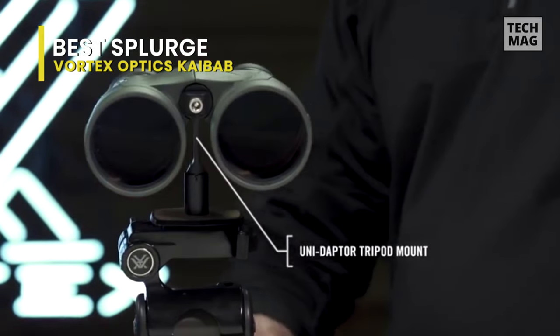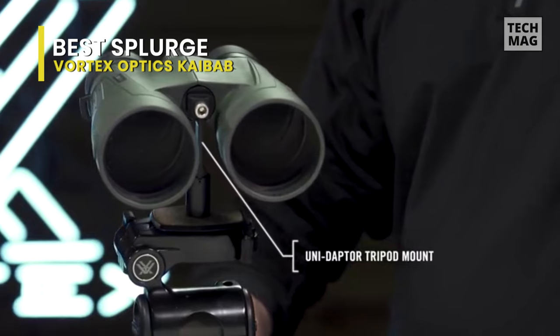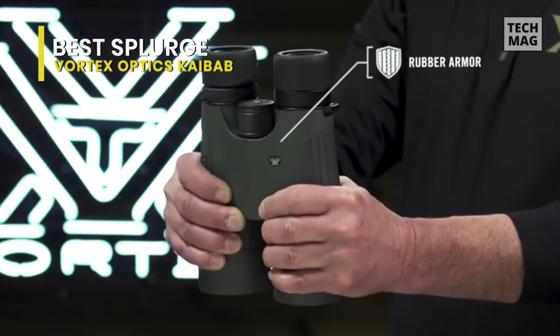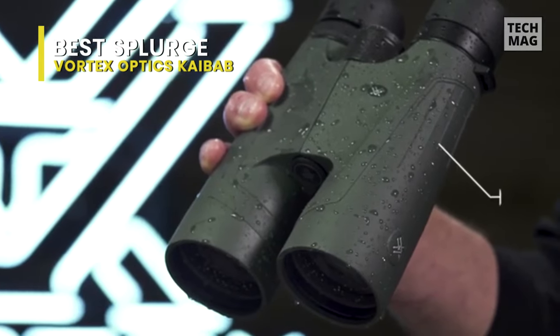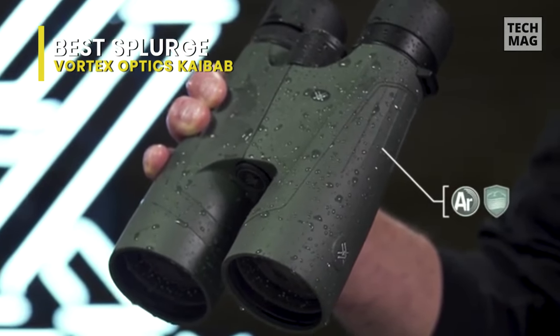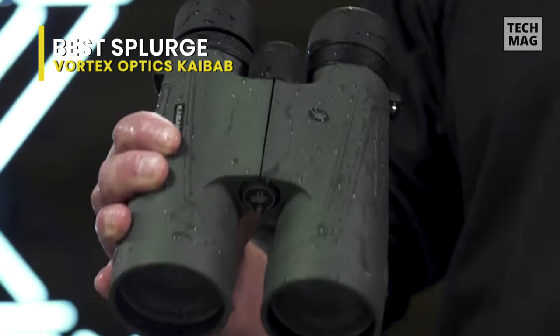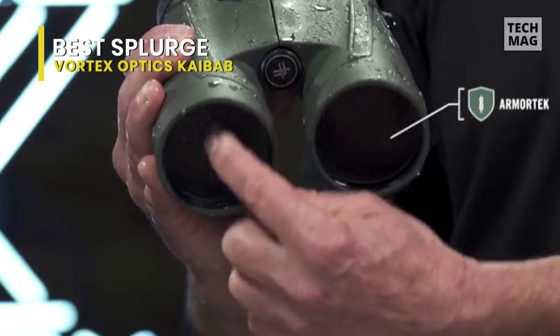Personally, I think you can get a better value for your money with other binoculars that Vortex offers, but the clarity of these is fantastic. Up to you and what you're willing to pay for. If you're using these strictly for hunting purposes, they are on the heavy side, so that might be something you want to factor into your equation.